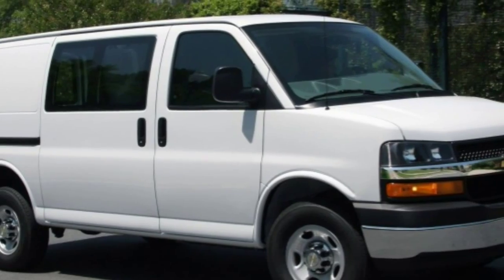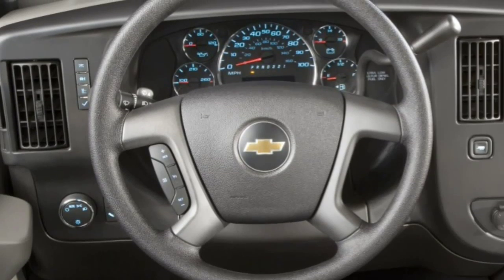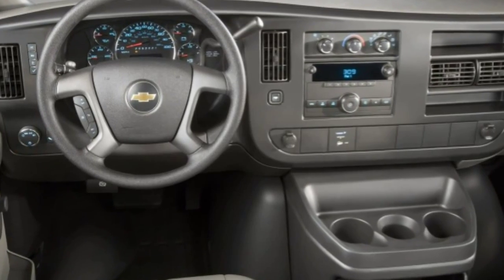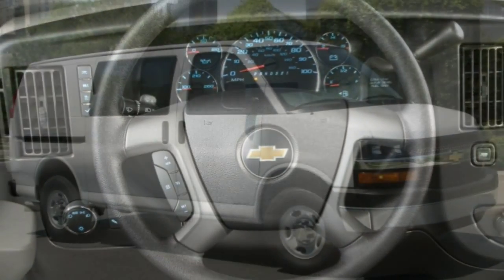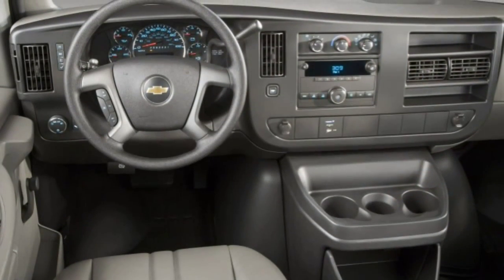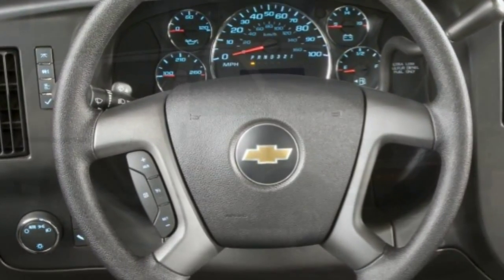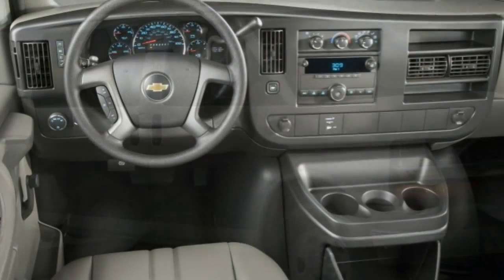Many of the LT's standard features are also available as options on the LS model. Other major options include 17-inch alloy wheels, heated mirrors, rear parking sensors, a sliding side door, a towing package, six-way power front seats, remote ignition, Bluetooth phone connectivity, an AM/FM stereo with USB port, an upgraded six-speaker sound system with auxiliary input jacks and satellite radio, and a premium audio system with CD/DVD player, USB port, and integrated navigation.